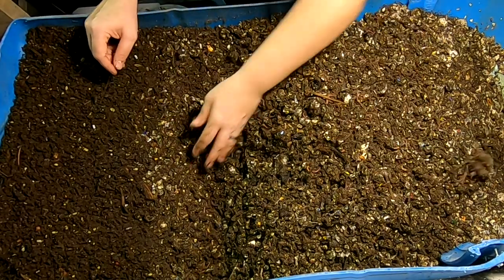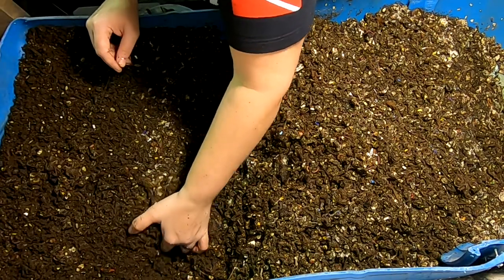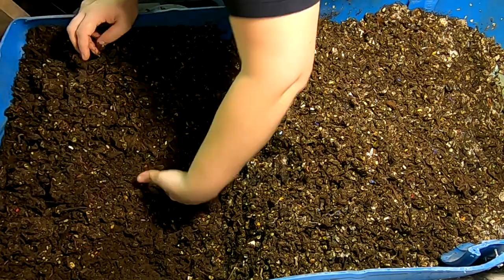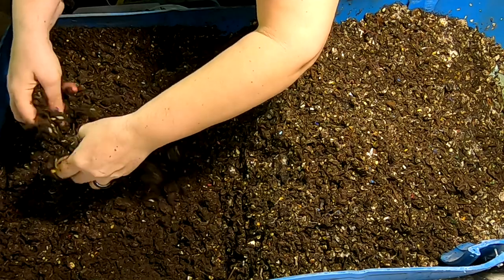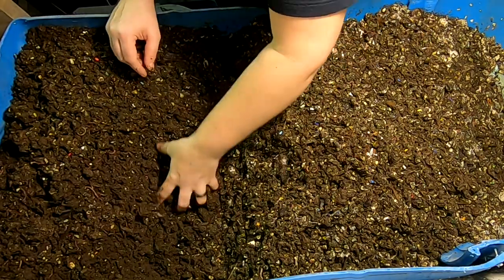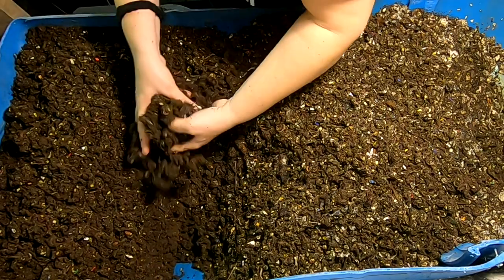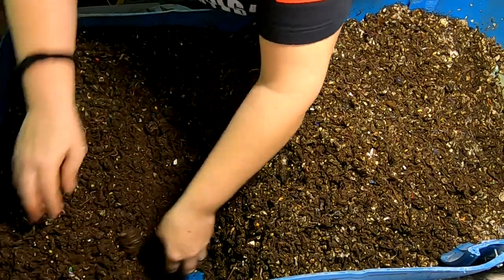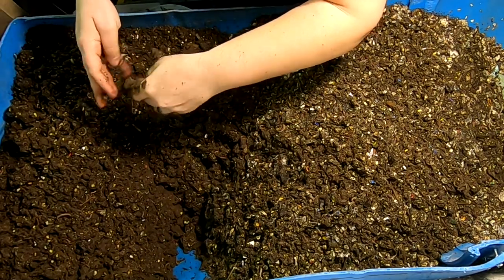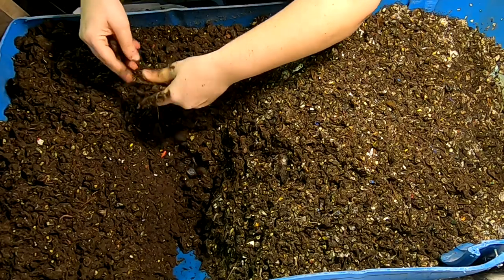I'm going to try and pile this part that's almost done up higher, making more room for my new stuff. You can see there's still quite a few worms here in this nearly done part. I didn't fluff this up the last time I was in here — it does actually smell a little off. So I think there is benefit in continuing to fluff this up.